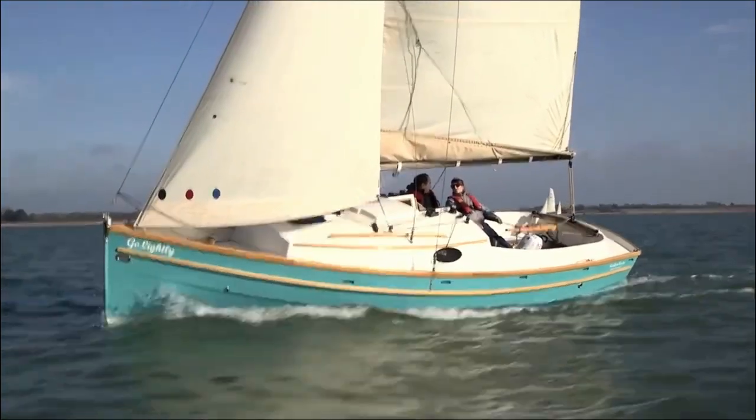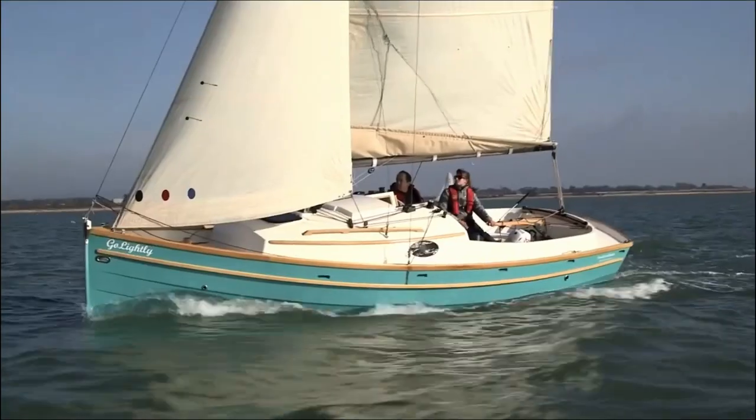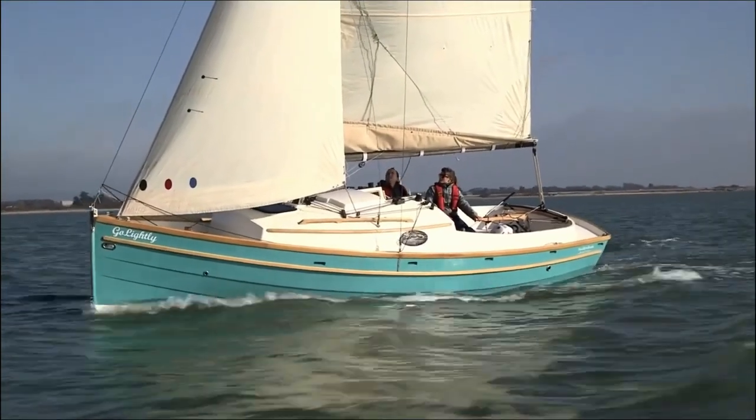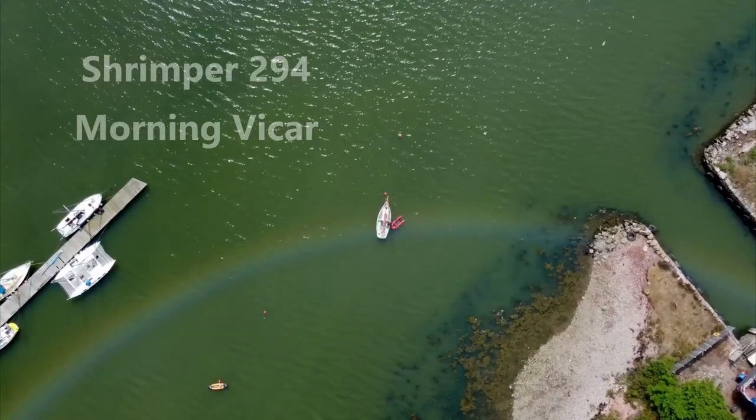Anyway, I'm off back to Swallow Yachts to organise a test sail on that Bay Cruiser. Many thanks for watching and I'll see you next time for some actual real sailing adventures.